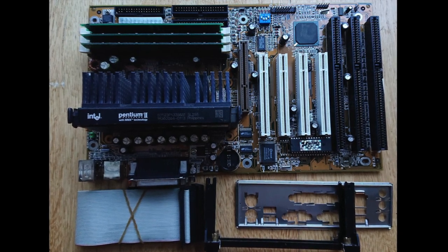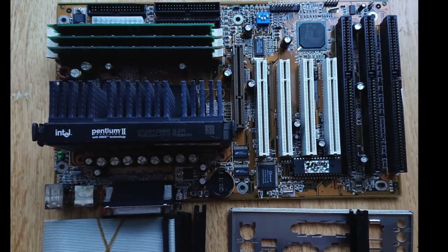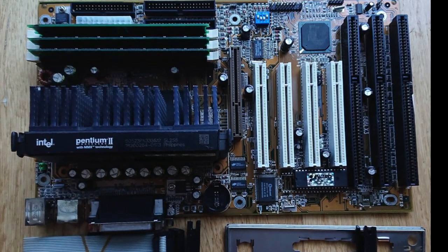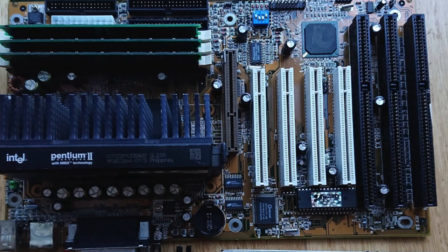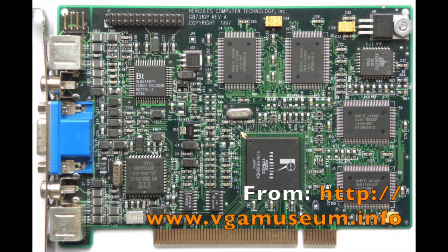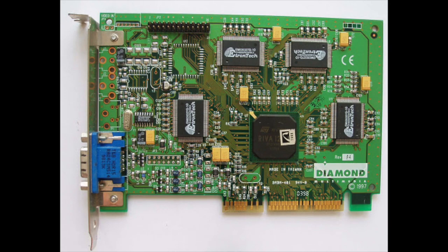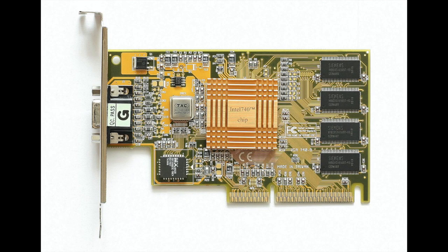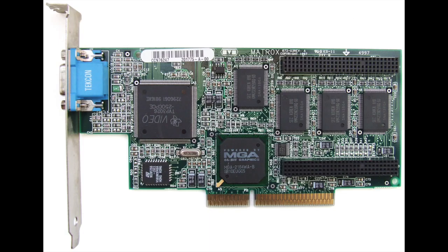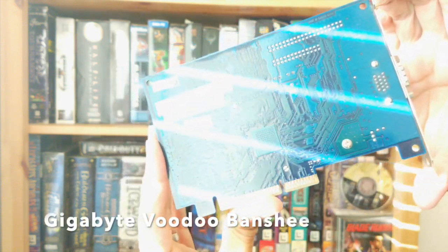The first AGP slots arrived on x86 compatible system boards based on Socket 7 Intel P5 Pentiums and Slot 1 P6 Pentium II processors. Intel introduced AGP support with the i440LX Slot 1 chipset on August 26, 1997. Early video chipsets featuring AGP support included the Rendition Verite V2200, the 3DFX Voodoo Banshee, the Nvidia Riva 128, 3D Labs Permedia 2, the Intel i740, the ATI Rage series, the Matrox Millennium 2, and the S3 Virge GX2. Microsoft first introduced AGP support into Windows 95 with OEM Service Release 2, and it also came into Windows NT 4 with Service Pack 3 in 1997.